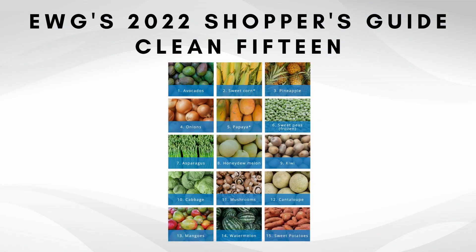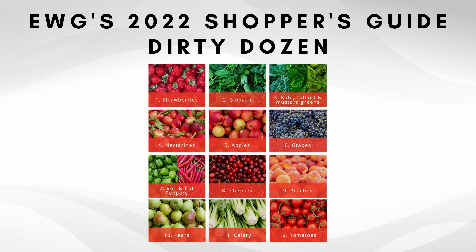The EWG puts out a list of the Clean 15 and Dirty Dozen every year. These are the most heavily sprayed crops and those that have been genetically modified. They do testing on different fruits and vegetables to determine what you have to buy organic versus what you can get away with buying conventional. The main thing to look at when comparing the Clean 15 versus the Dirty Dozen is really the outer covering.